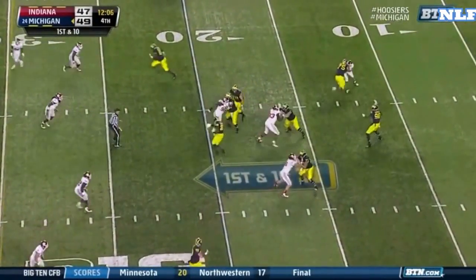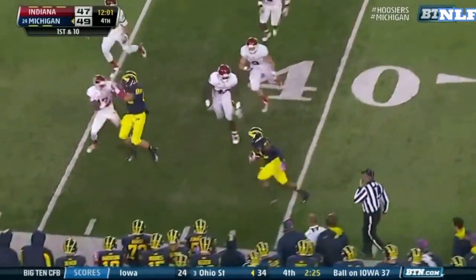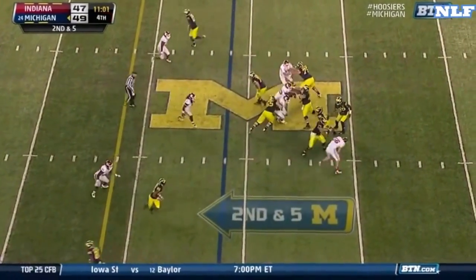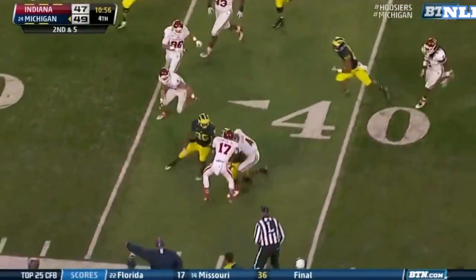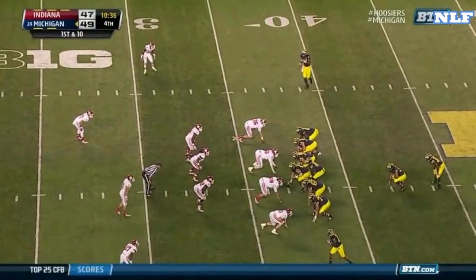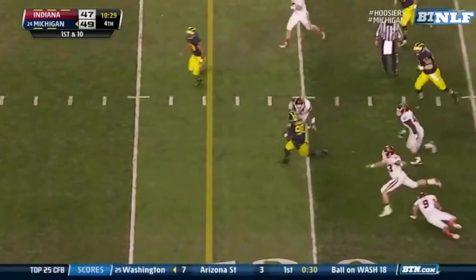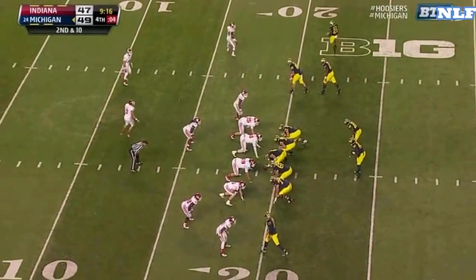Gardner steps back, fires — has Gallon. Gallon into Indiana territory. Handoff to Sime, gets away from Simmons, and now wrapped up by Flo Harden. Funchess — play action again. Gardner steps up, Gardner tucks it under, on his feet, spinning. And the Hawkeyes 34-24.